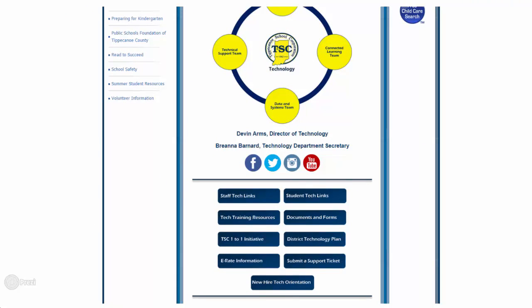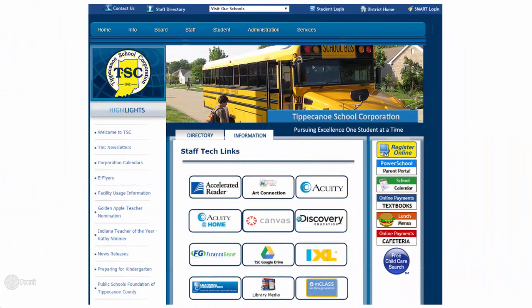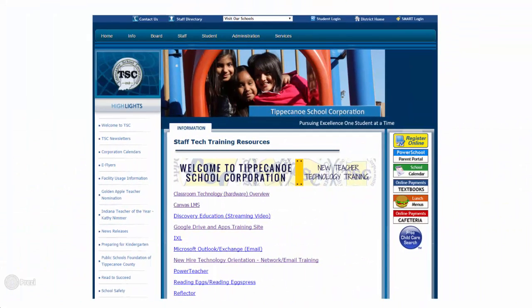On the TSC Technology webpage, you will see an option for Staff Tech Links, which takes you to a listing of the digital resources currently available. There is also a corresponding page for student tech links. You'll also want to be aware of the Tech Training Resources page, which provides how-to information and other resources related to TSC digital tools. On this page, you'll see a new teacher technology training banner icon.